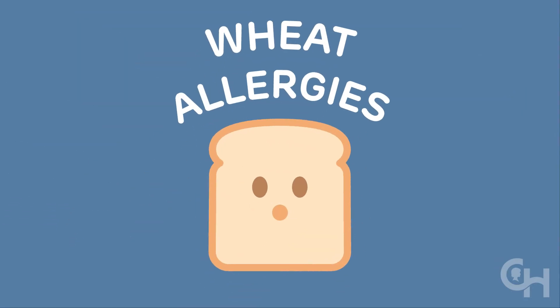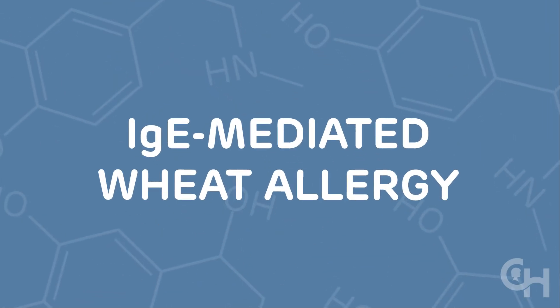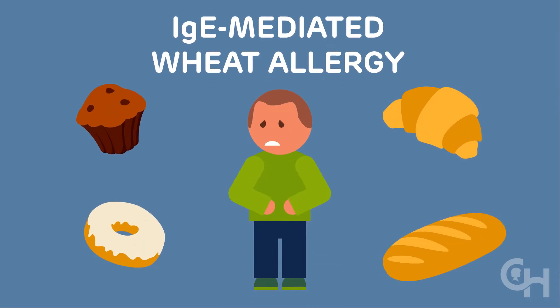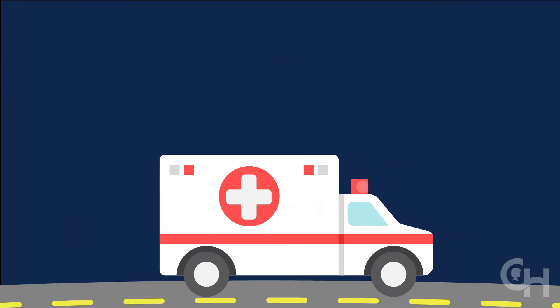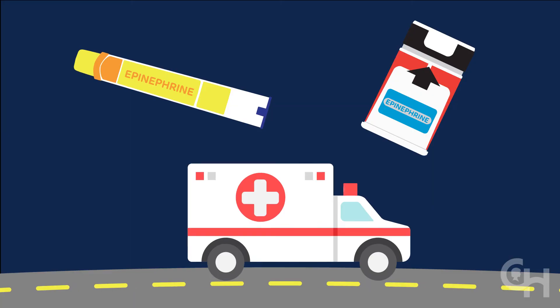Aside from celiac disease, wheat allergies are another source of gluten-related health problems. There are several different types. The first type is called IgE-mediated. Children with this condition are allergic to wheat in the same way some kids are allergic to milk or peanuts. Symptoms happen fast and can include hives, wheezing, vomiting, or abdominal pain. These can be life-threatening, so you need to carry an epinephrine pen if you have this allergy.